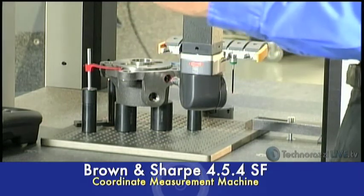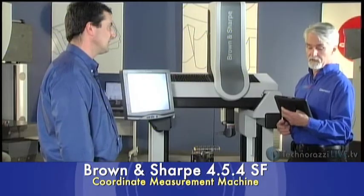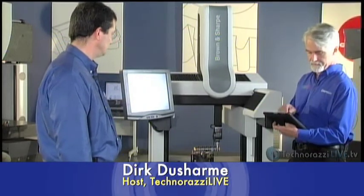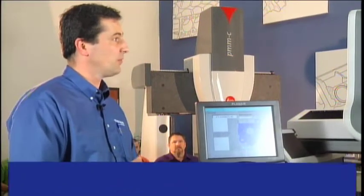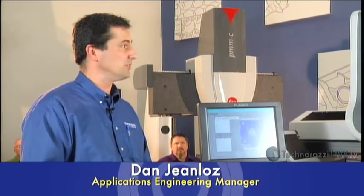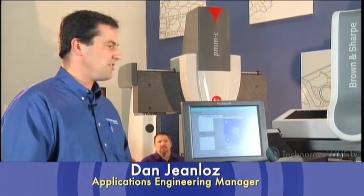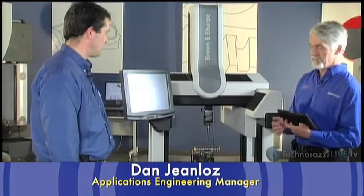A question from John Brown: is the speed of the machine comparable to the one CMM? The speed of this machine is 250 millimeters a second, which is just about the speed of the one machine — very comparable. All the data from this program is getting fed to our SPC software, Data Page Plus. We can also export out to Excel or CAD packages for reverse engineering. We support IGES and STEP, we export to UniGraphics, SOLIDWORKS, CATIA — all the major packages.